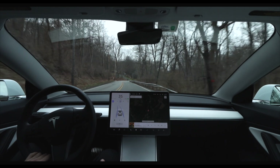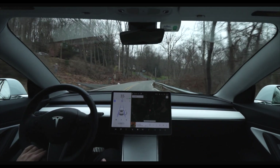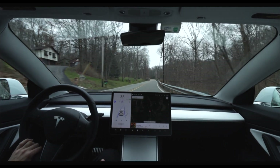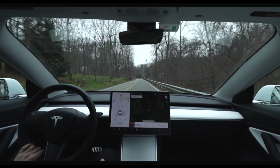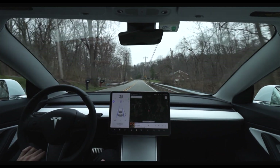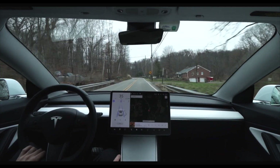With all of that said, we can continue on today's uncut drive. During the less eventful portions I will speed the footage up, and at the end of today's video I will also be including the drive metrics, which will give you a good idea of how winter driving in colder temperatures affects the Tesla Model 3's efficiency.